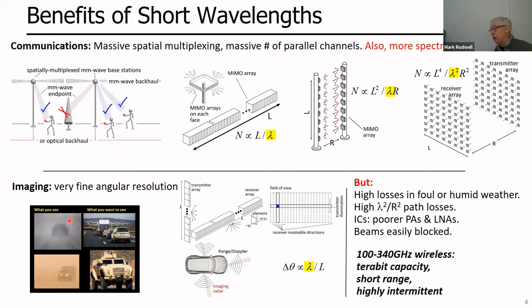Another application is imaging radar for vehicles in civilian or military scenarios, where you'd want almost TV-like picture resolution. In future imaging radar systems, the shorter the wavelength, the sharper the angular resolution and the more pixels in your image. However, the atmosphere has high losses at these frequencies in bad weather or high humidity. Path loss varies as the square of wavelength, so high frequencies make signals weaker. Additionally, the higher the frequency, the more poorly electronics work in terms of transmit output power and receiver noise, and beams are easily blocked. The capacity can be huge — nearly a terabit — but systems are inherently short range, a few hundred meters.